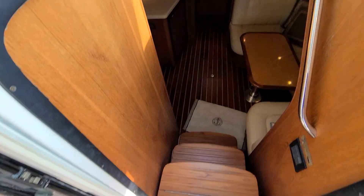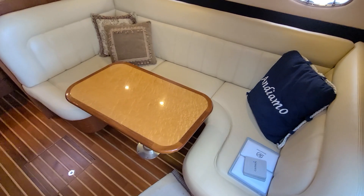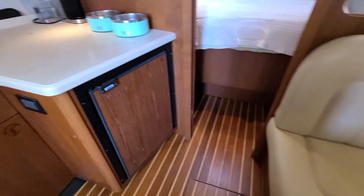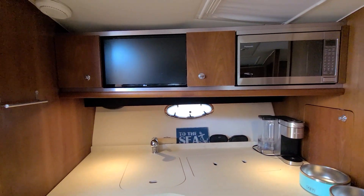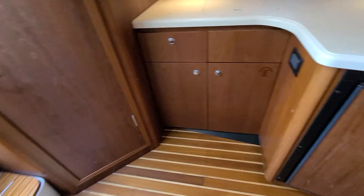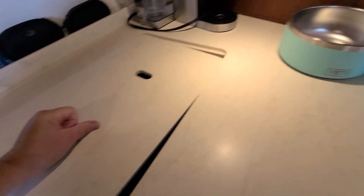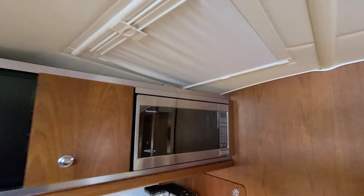Lock you down into the cabin. Typical of Tiara, the nice holly and teak floors. There is your galley — you've got your sink there, two-burner stove, microwave, and an overhead hatch.